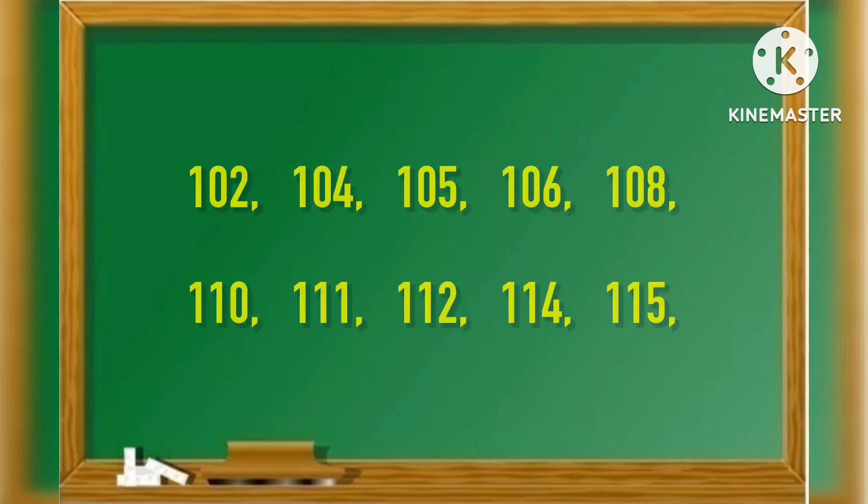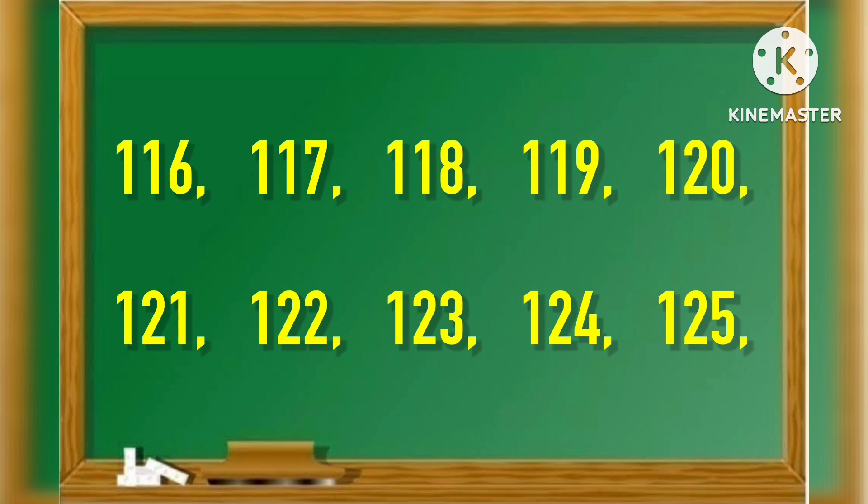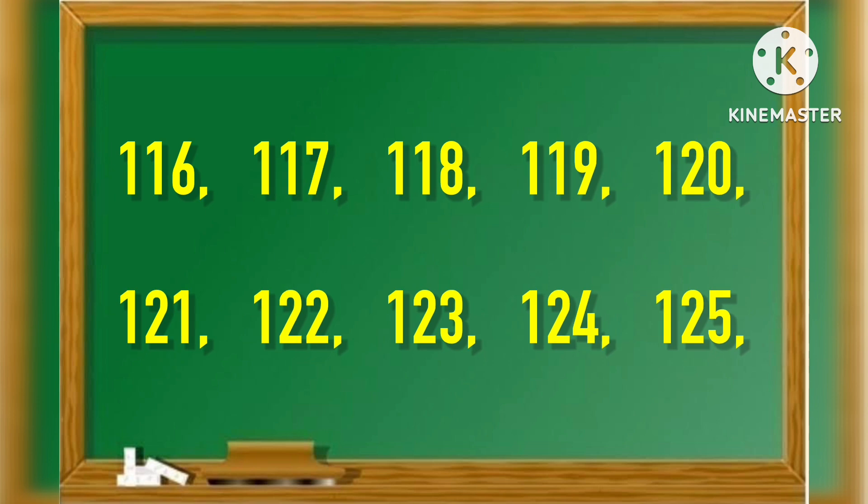102, 104, 105, 106, 108, 110, 111, 112, 114, 115, 116, 117.